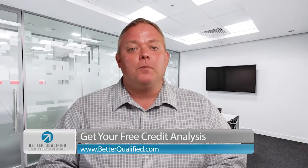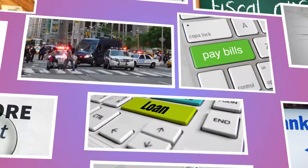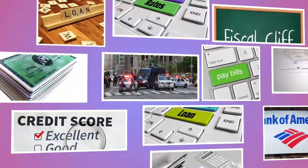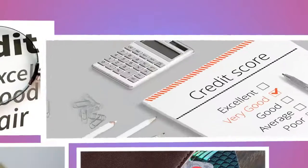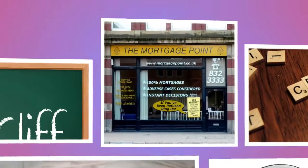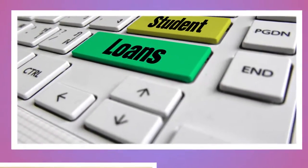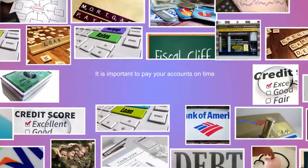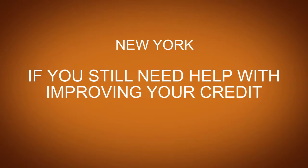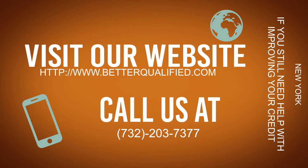This is today's credit tip brought to you by Better Qualified. We'll see you next time.